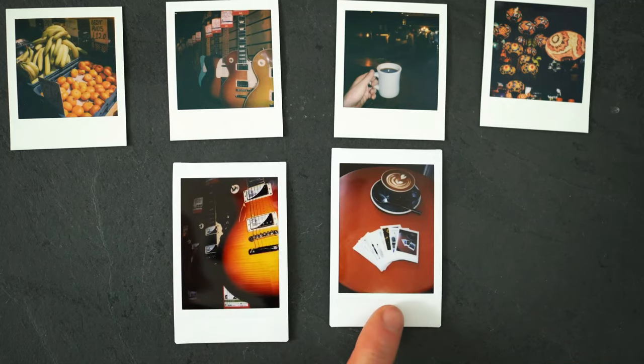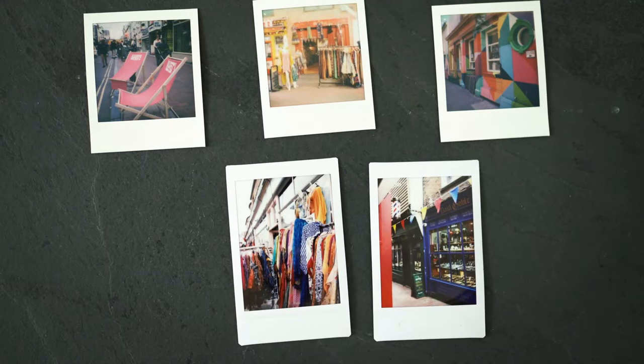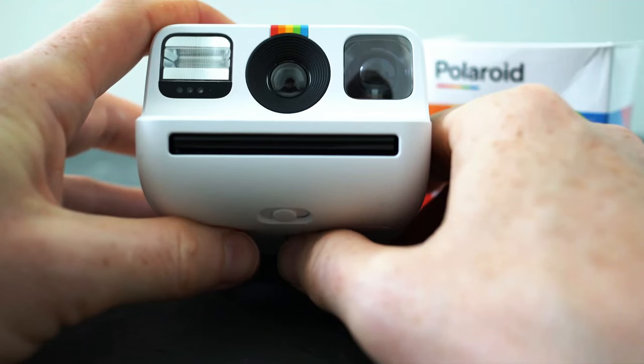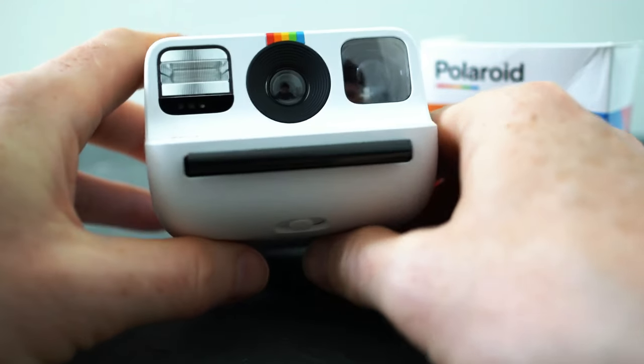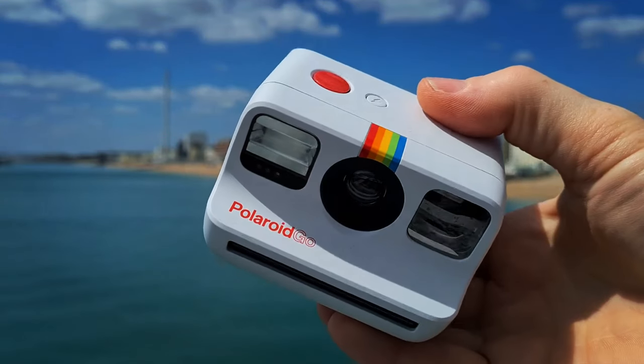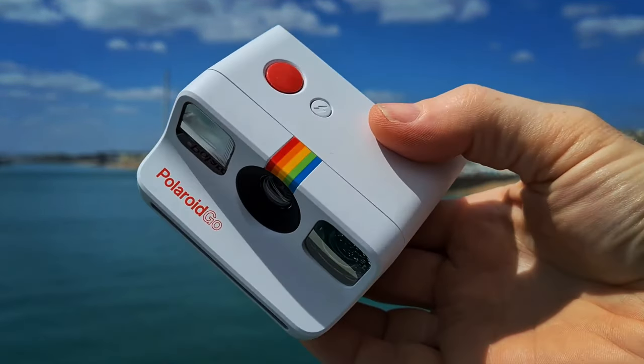The traditional Polaroid prints are small, measuring 2.6 by 2.1 inches, making them perfect for creating tangible memories on the spot. Rechargeable with micro-USB, the Polaroid Go combines convenience with a timeless feel. It's an excellent choice for those who value simplicity, portability, and a touch of retro charm.